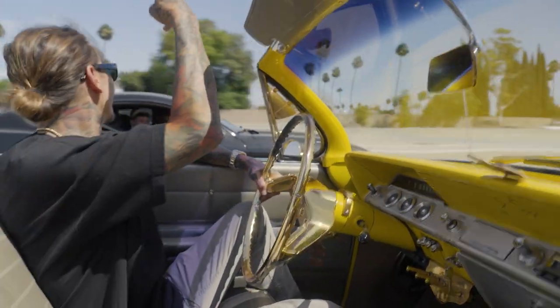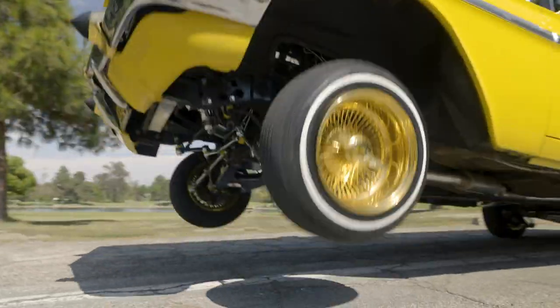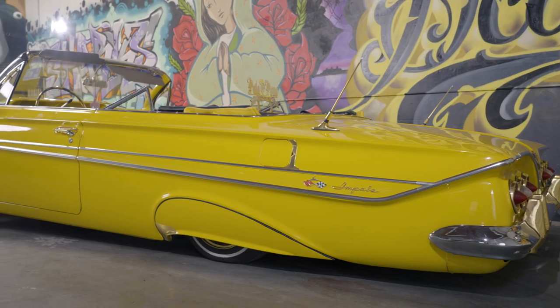I'll drive down the street and someone will roll down the window and go, 'Is that the Tupac Lizard's INLA car?' And the conversation starts from there. What makes this car unique is he passed right after they used it and nobody ever put it back on the street.